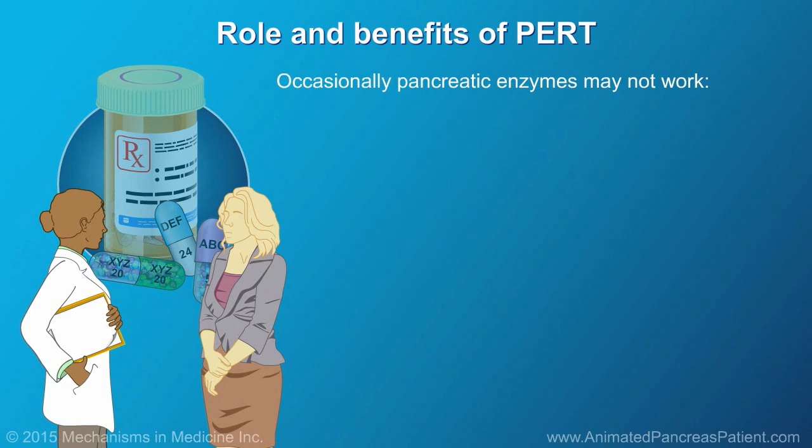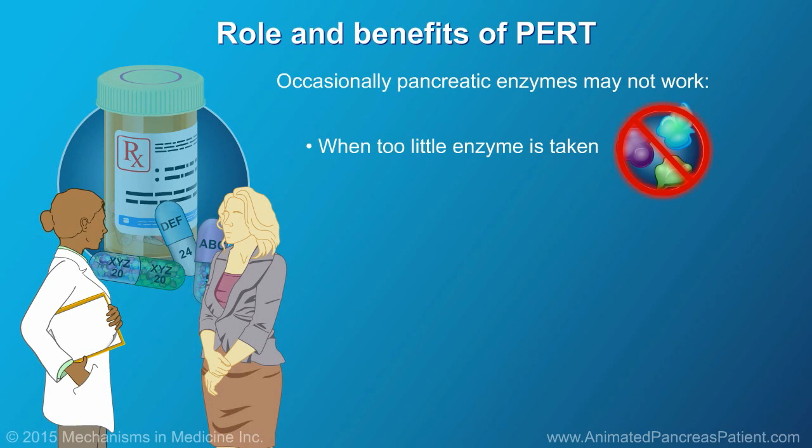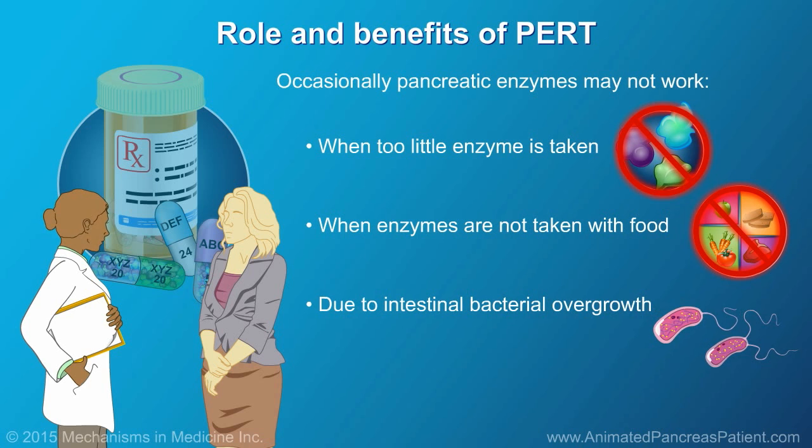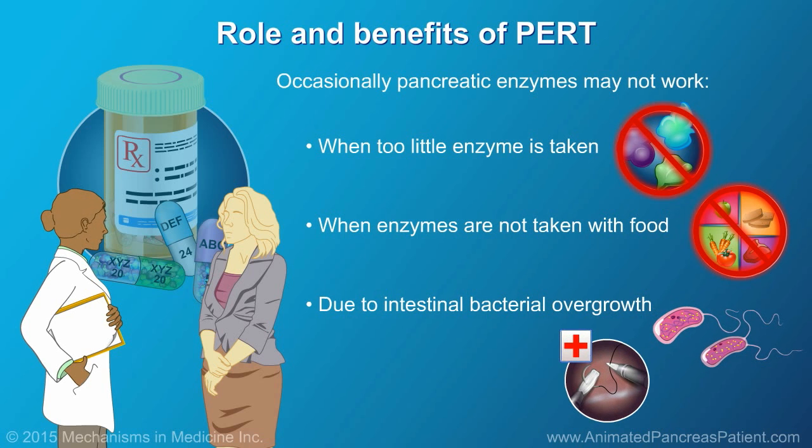Occasionally, pancreatic enzymes may not work. This may happen when too little enzyme is taken or when enzymes are not taken with food. This may also happen when there is intestinal bacterial overgrowth or if the patient has had previous surgery. Your health care provider can work with you to provide advice and supplementary support.